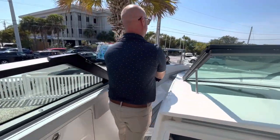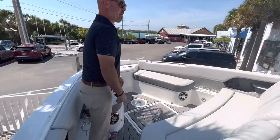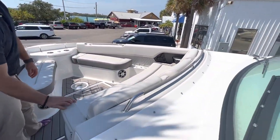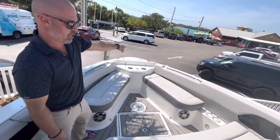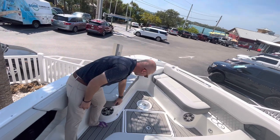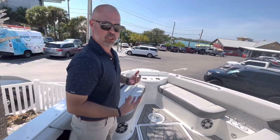Moving forward, you'll see a port side walkthrough with a lot of space here in the bow — flip down arm rests, stereo control, easy access to your windlass control, and fresh water washdown. And underneath all the seats, you've got LED lighting — nice accent lighting for sunset cruises.